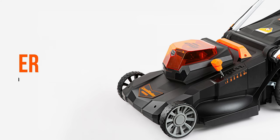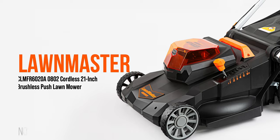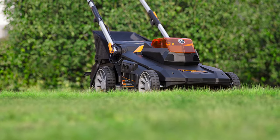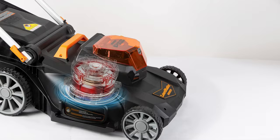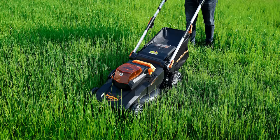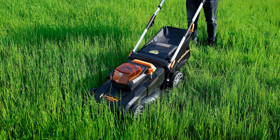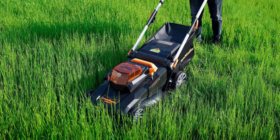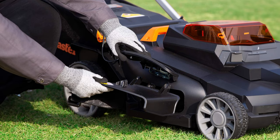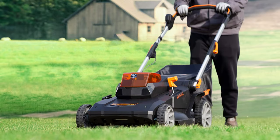Number 5: The Lawnmaster Cordless Push Lawn Mower is a powerful and convenient option for maintaining your lawn. With its 60V max 4.0Ah battery-powered brushless motor, it provides the same range and power as gas-powered mowers, without the noise, mess, or maintenance. The 21-inch high-impact rust-resistant deck ensures a clean and even cut.